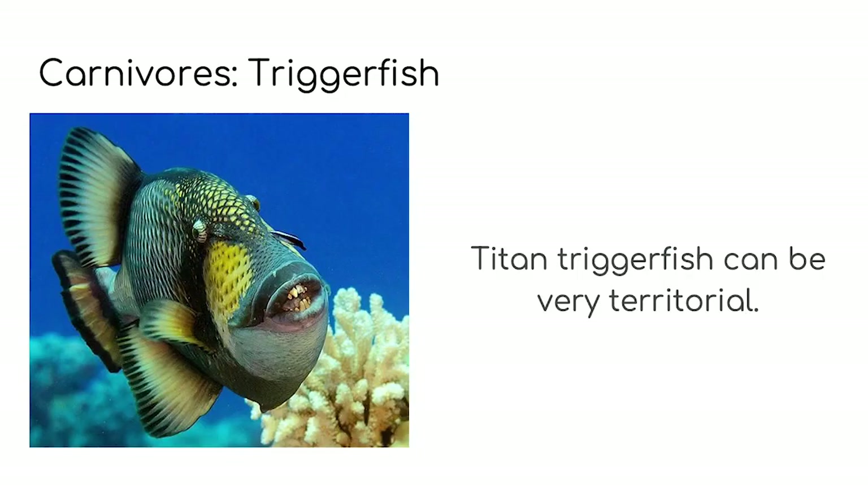Red tooth trigger fish form large schools and they eat zooplankton, which are tiny creatures that float in the water. Do you know what the word territorial means? An area that you believe is yours or that you want to look after is called your territory. Your bedroom might be your territory, for example, and if you're territorial it means you're very protective about your territory. The titan trigger fish is very territorial and is often known to chase divers away, bumping into you or even trying to bite you with their big front teeth.